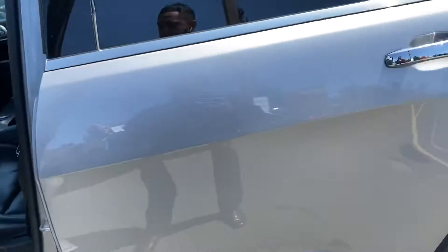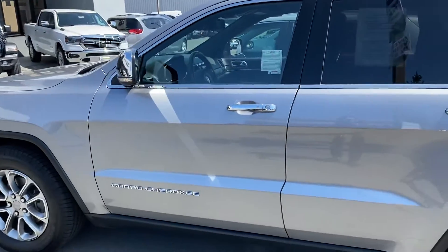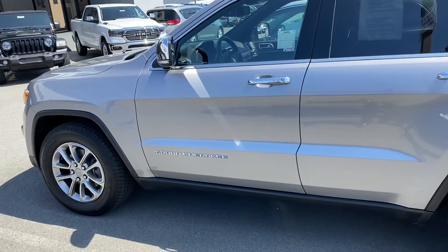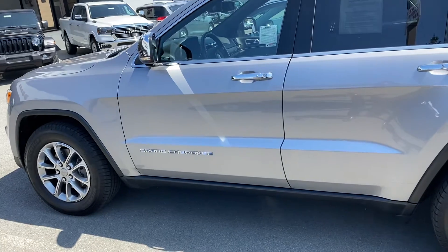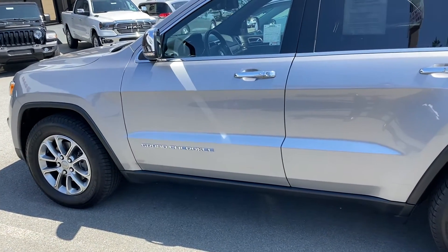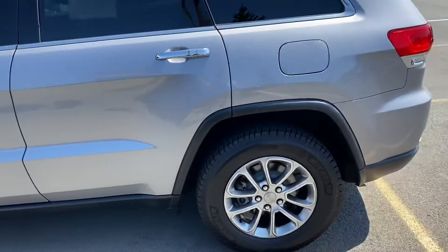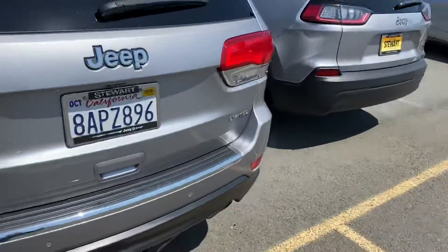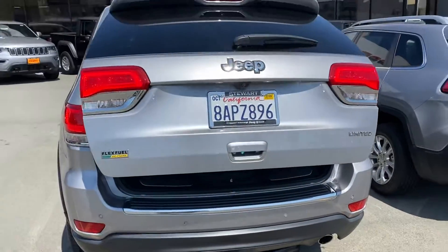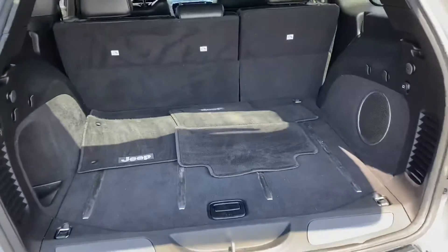The sunroof goes pretty far back. You also have a remote start on it — there you go. The silver Grand Cherokees always look good to me; I love the way they look.